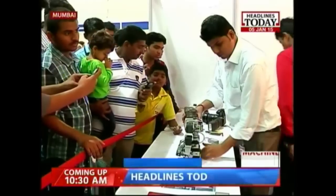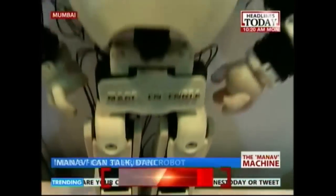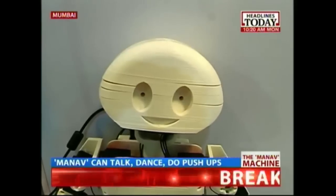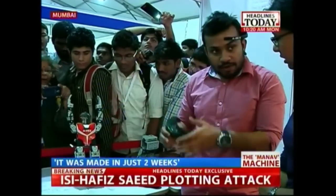This is India's first 3D printed robot, Manav. It is made by an Indian and designed completely in India. Two feet in height, the robot can talk, walk, dance, do push-ups, and do exercise. It is designed like a human baby.